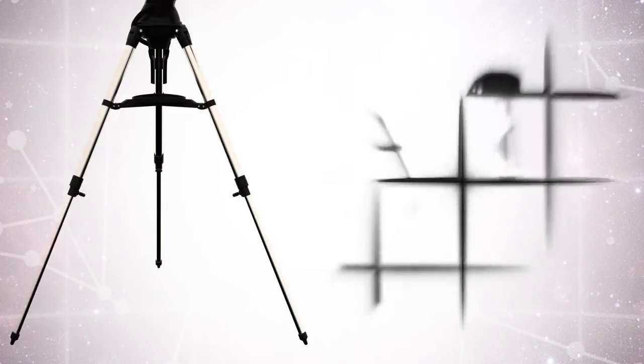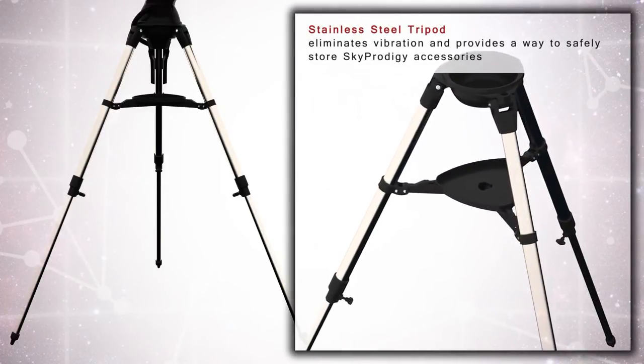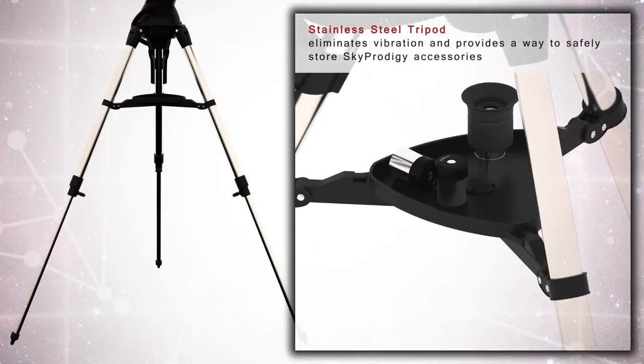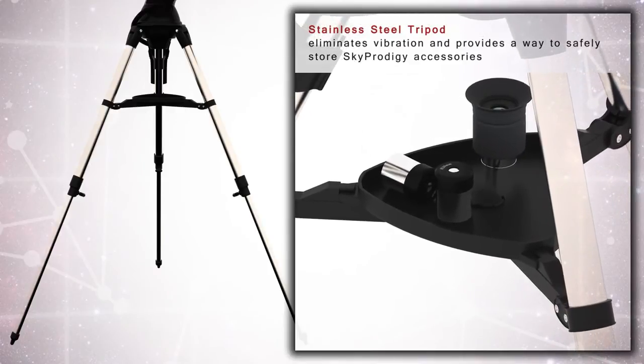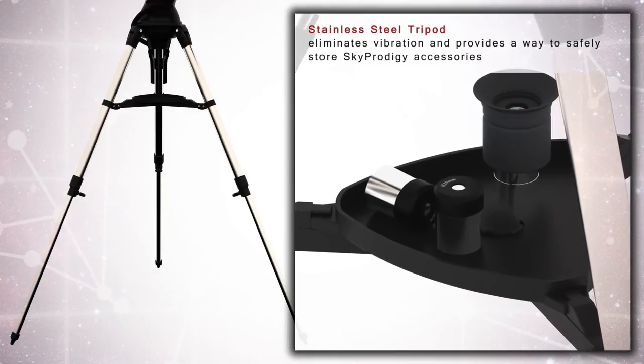The sturdy stainless steel tripod serves as a stable platform for your Sky Prodigy robotic telescope. Safely store your eyepieces, filters, and other accessories in a handy accessory tray that comes standard with all Sky Prodigy series telescopes.